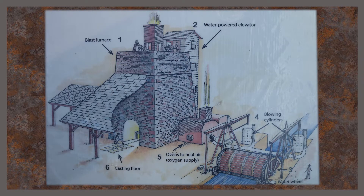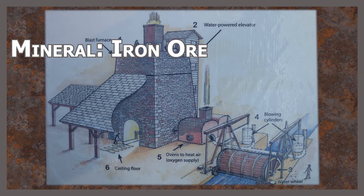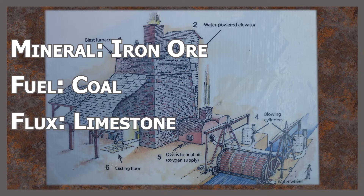Remember that the iron ore is the mineral that contains the iron. The coal is our fuel source that we're burning, producing enough heat to actually melt and liquefy the ore. And the limestone contains the calcium that absorbs the impurities in the iron ore so that we can produce nice, pure iron.